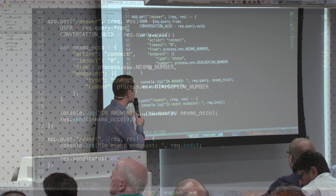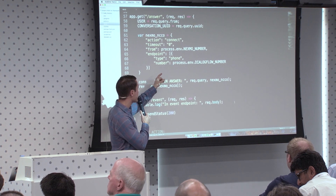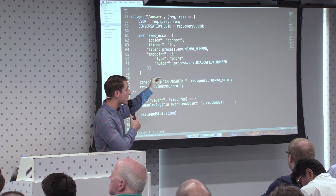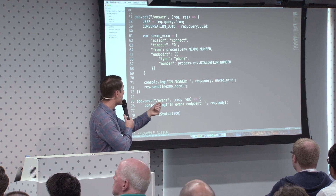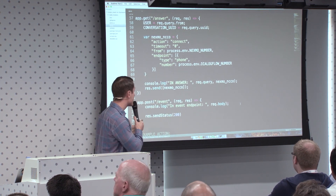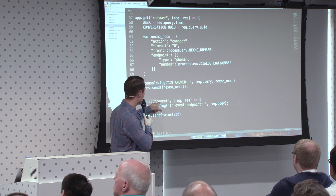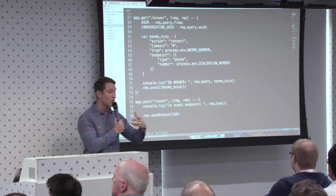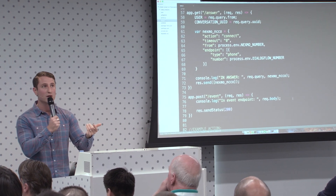Some platforms use voice XML; in this case we're using a Nexmo NCCO — it's just a JSON object. When a call comes in, you say where that call is coming from and where it's going to. So we have that initial call leg into the platform, the conversation is being hosted, and then you're dialing out to the Dialogflow number — it could be anybody. In the event webhook, just for understanding what's going on during the conversation, this will log everything into your server.